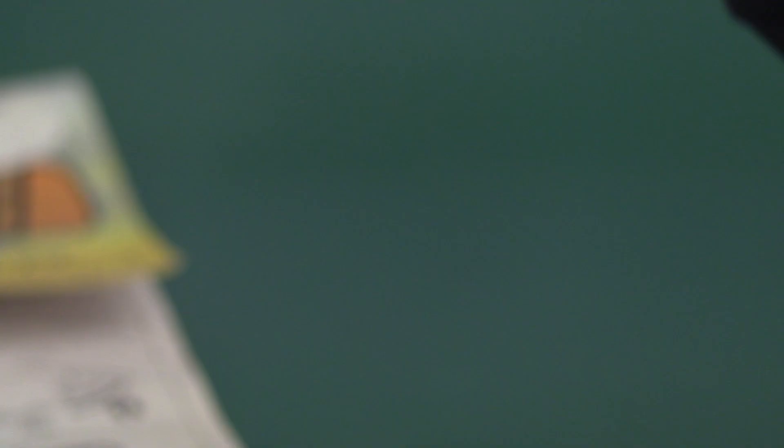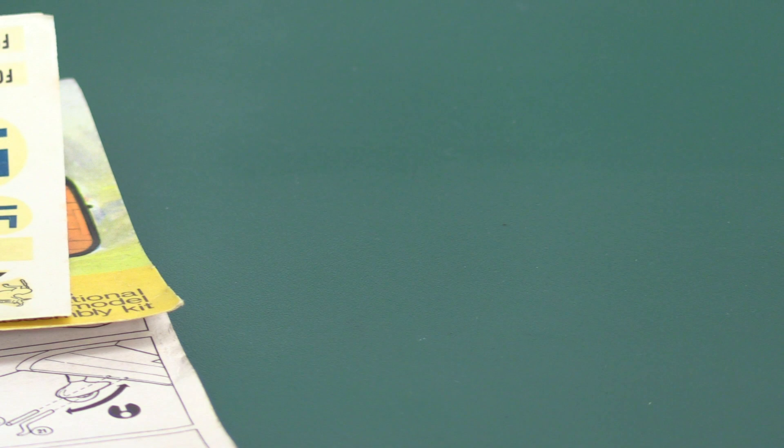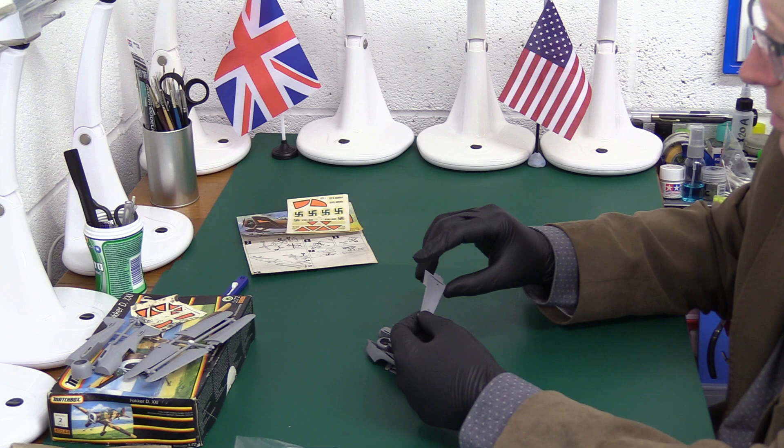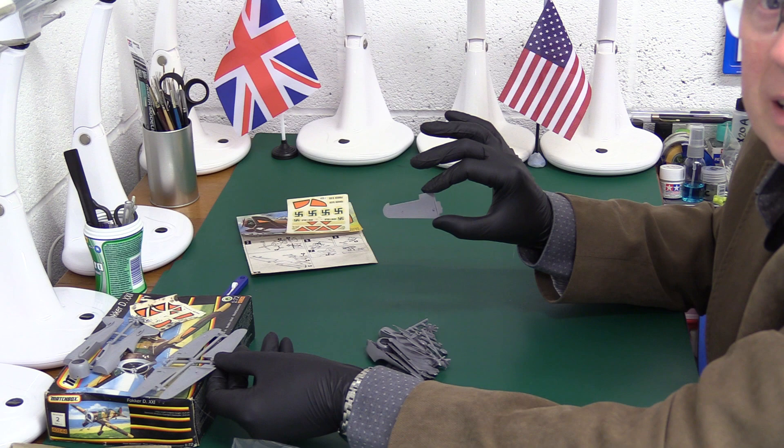We've got our decals — we mustn't mix these kits up under any circumstances. Here's our Dutch markings, and then we have these Finnish markings — not Nazi swastikas, I stress, this is Finland. They just had a similar emblem at the time. If anybody knows the history of that emblem in the hands of Finland, I'd be very interested to know. Did they copy the Nazis, or did they have it already? Not quite sure.